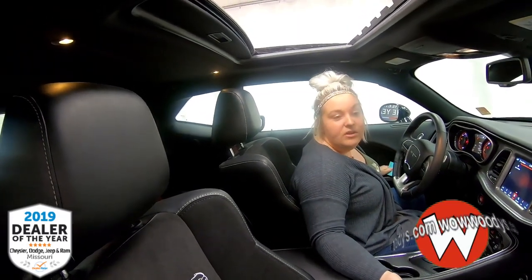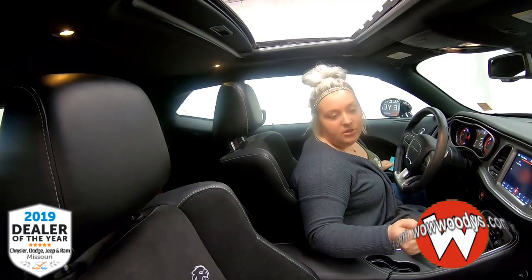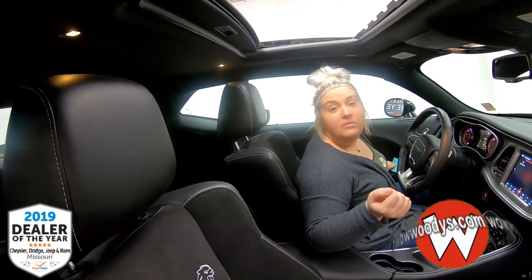I mean, who doesn't want a 10-second car? Who doesn't want something that has a supercharger? Perfect anniversary present — perfect.